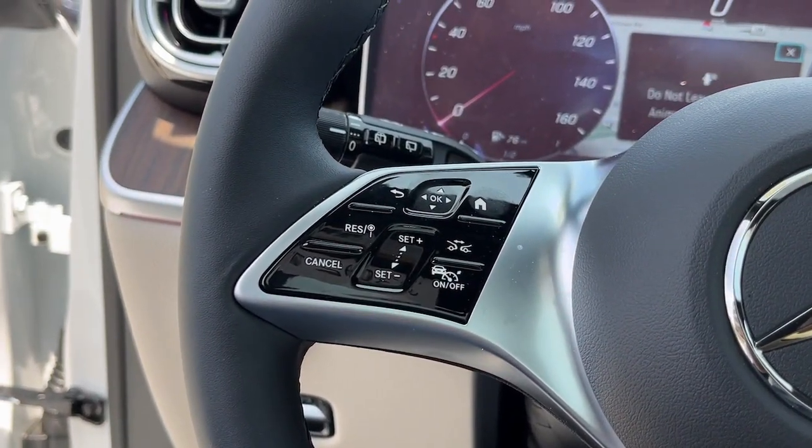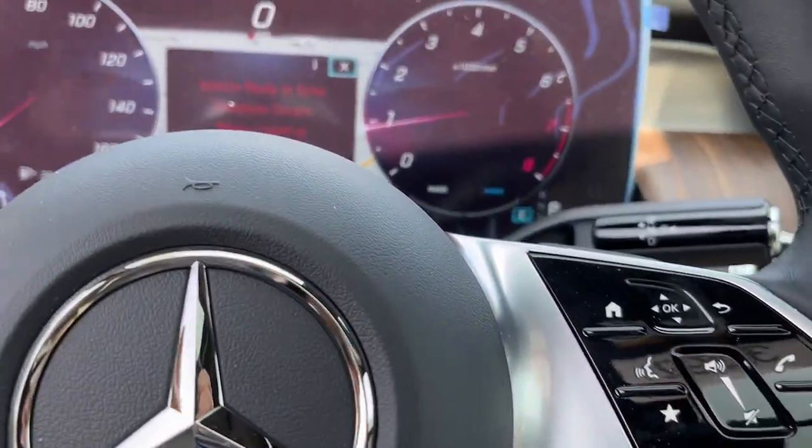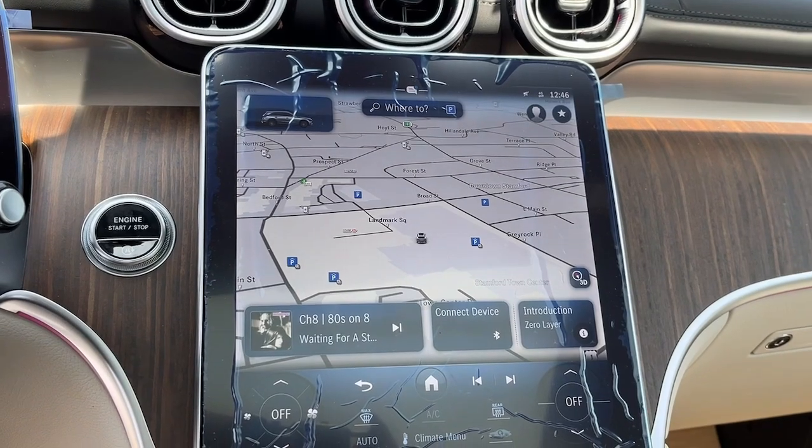Electronic stability control — luxuriously refined, seriously capable, that's the GLC 300 SUV. See for yourself when you take it out for a test drive. Our professional staff looks forward to giving you excellent service.